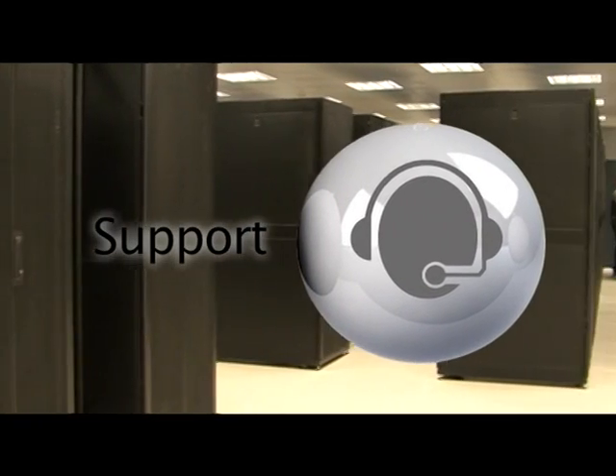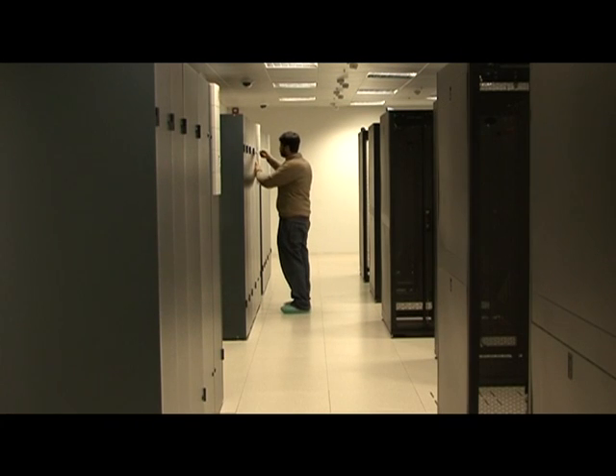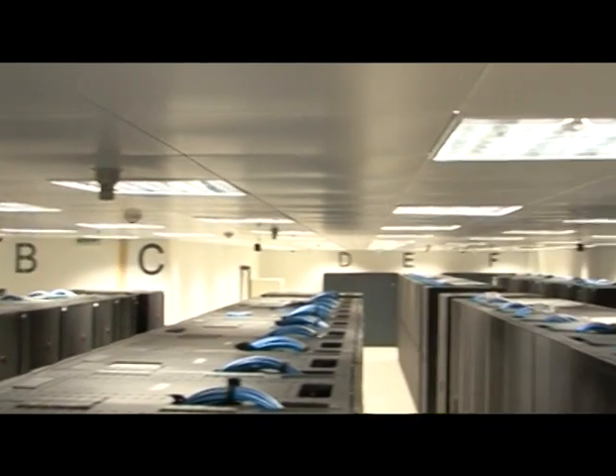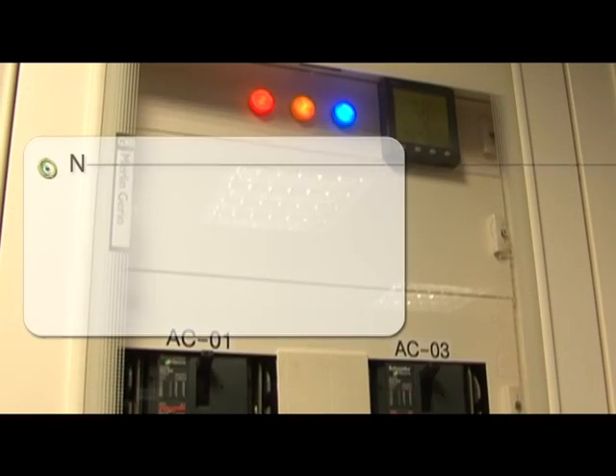This world-class service is made possible through our state-of-the-art data center that is operated by our on-site technical support service around the clock. The BTCL Data Center is meticulously engineered and designed by data center professionals to support thousands of servers.